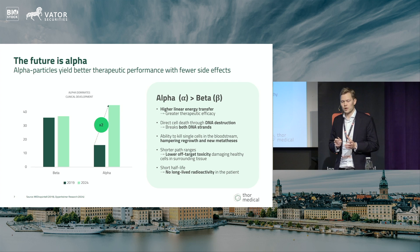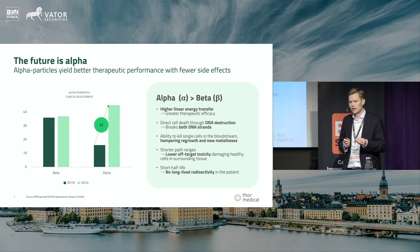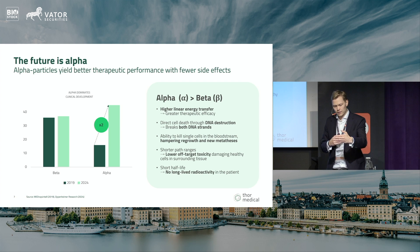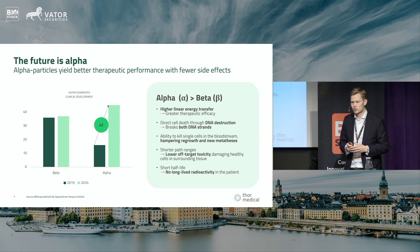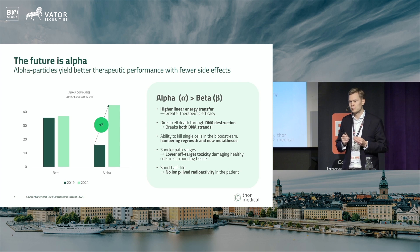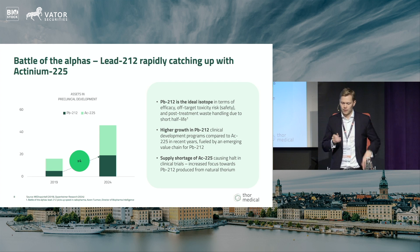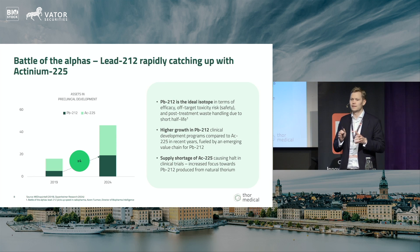In radiopharmaceuticals we distinguish between beta-emitting and alpha-emitting particles. Alpha has a shorter path range — the radiation doesn't travel as far — and typically a shorter half-life than betas. Historically, development focused on betas, which were the leading isotopes five to ten years ago. But alpha is gaining increasing interest due to its properties and recent clinical development successes. Within alpha, the two main isotopes discussed today are actinium-225 and lead-212. Lead-212 has a half-life of 10 hours — very short — while actinium has 10 days, making actinium much easier to work with in the value chain.